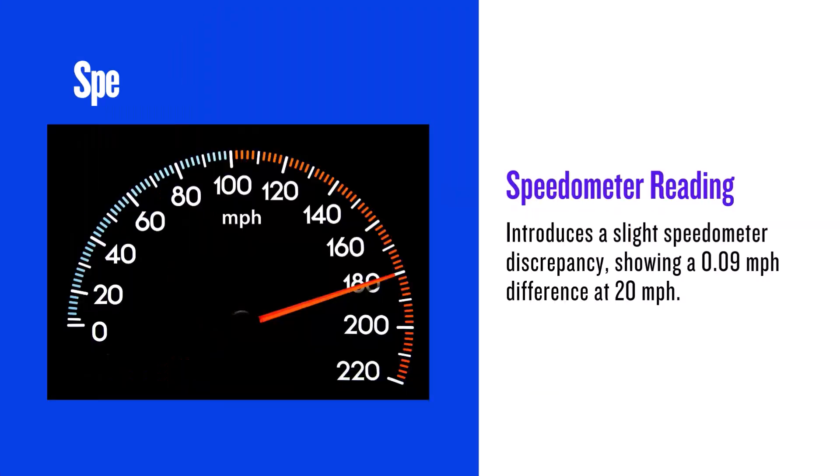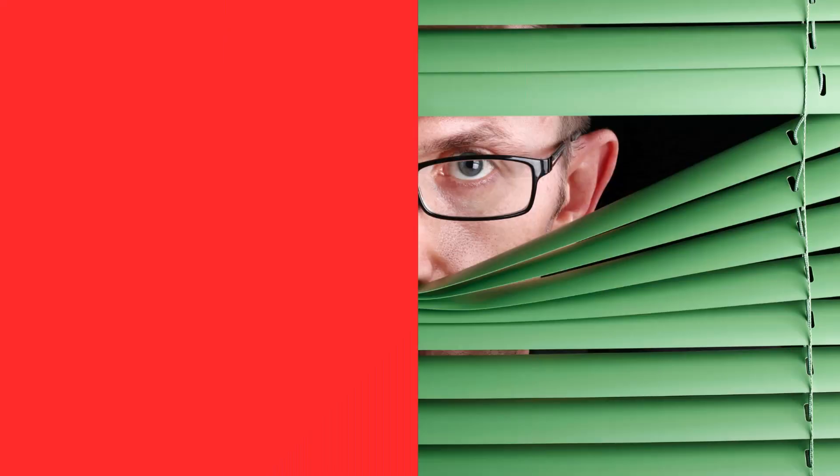The wider 265 tyre provides a larger contact patch, which can improve grip and stability, especially during cornering. This is the most practical improvement of this swap.